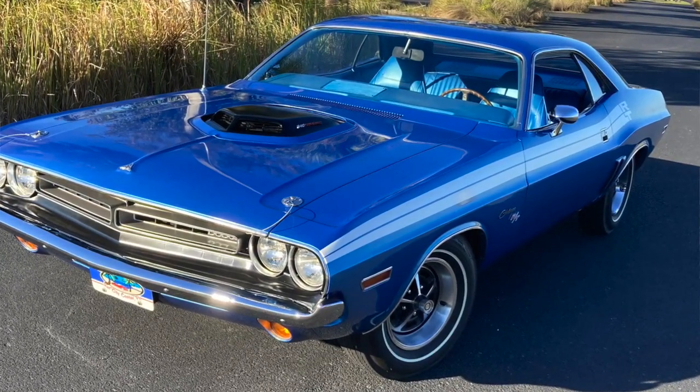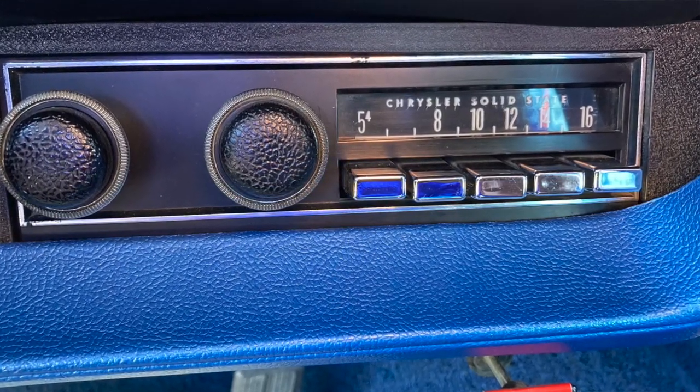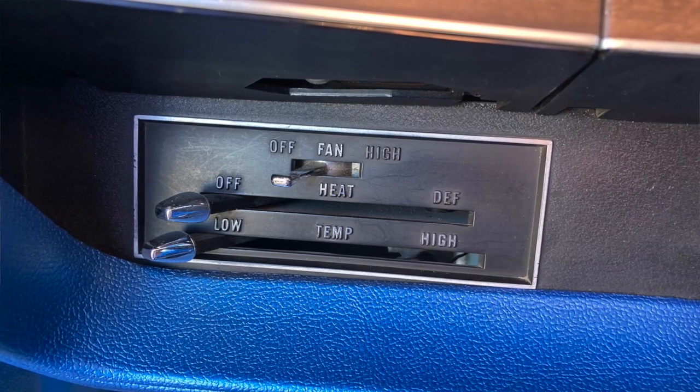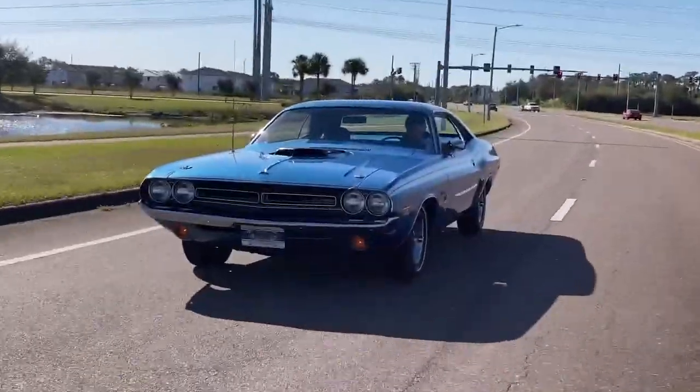It's a beautiful combination. You ordered this — the B5 blue with the blue interior — and you got it just the way you wanted it, other than the shaker hood the salesman wrote on the order sheet. I did notice you didn't order air conditioning. Is that something you felt you didn't need in Binghamton? It was a northern car, and back then you had the option of a heater or air conditioning. I took the heater being an upstate New York car. Now my wife wishes I had air conditioning since we've moved south.